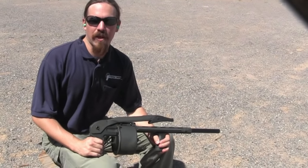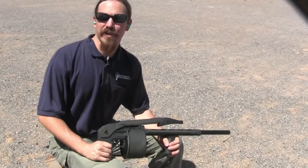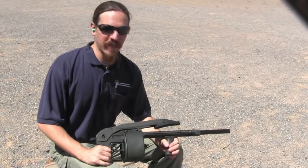Hi guys, thanks for tuning back in to ForgottenWeapons.com. Today we're looking at one that I'd say is a thankfully forgotten weapon. This is a Street Sweeper 12-gauge.